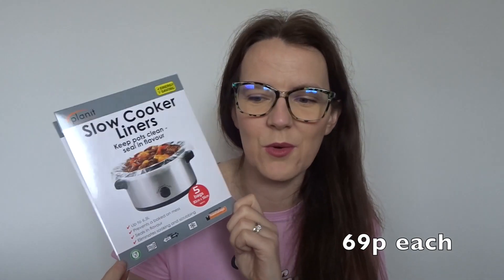The item I actually went in for are the slow cooker liners. I'm not the biggest fan of cleaning the slow cooker pot out when we've finished with it — it's not my favorite job. So anything to eliminate a job I don't enjoy and make it easier, I'm all for. I've heard rave reviews about these.